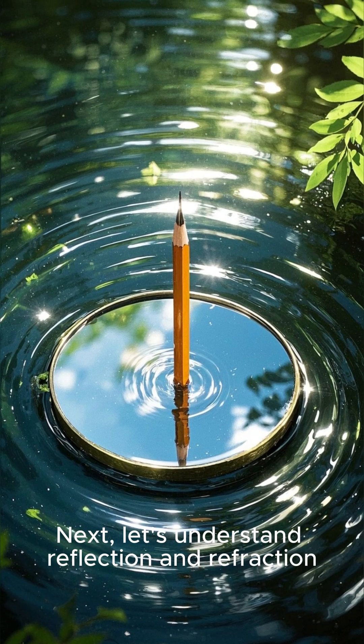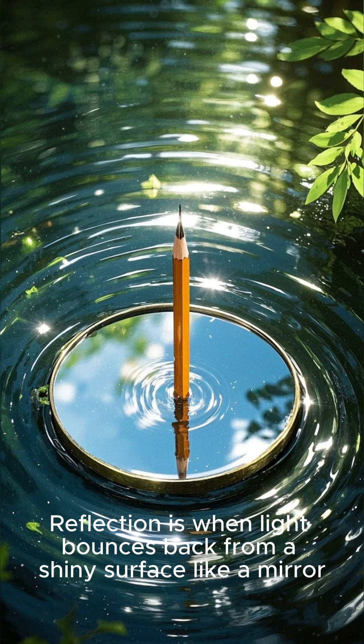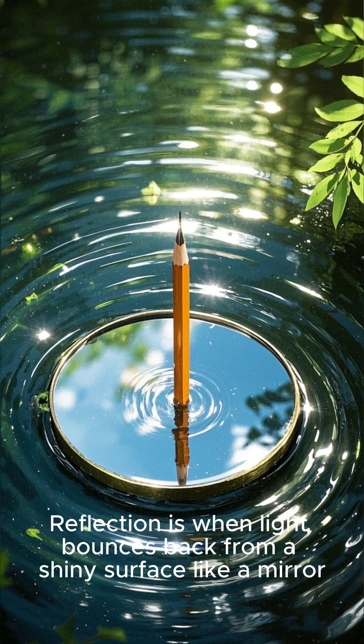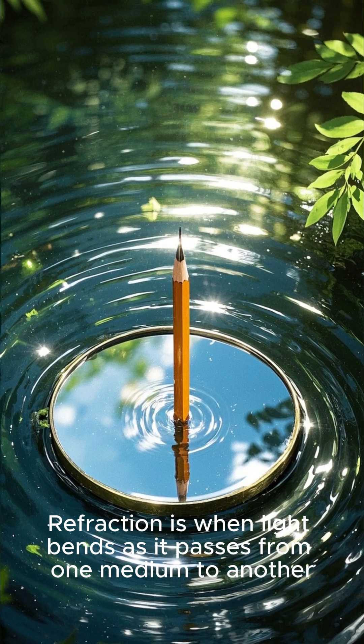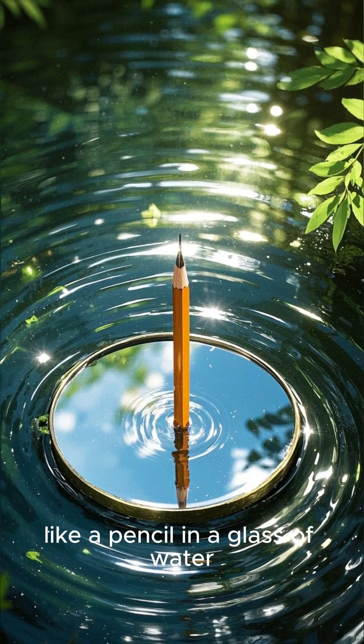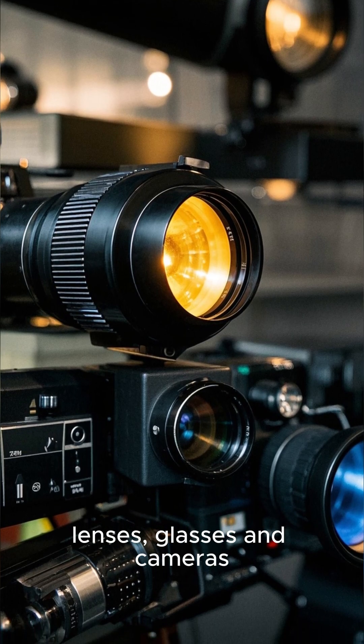Next, let's understand reflection and refraction. Reflection is when light bounces back from a shiny surface like a mirror. Refraction is when light bends as it passes from one medium to another, like a pencil in a glass of water. These two effects are used in periscopes, lenses, glasses, and cameras.